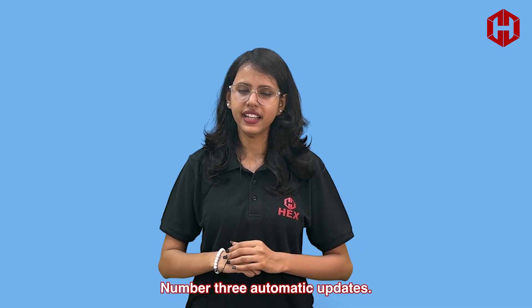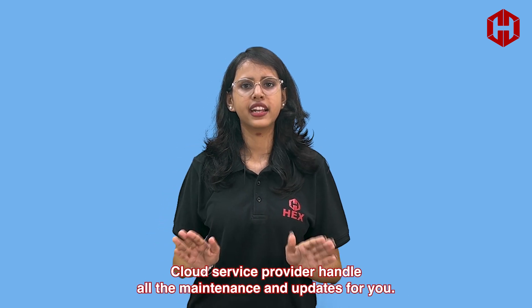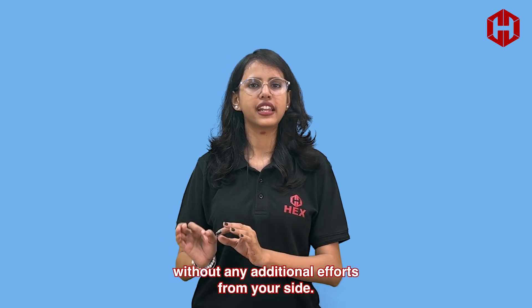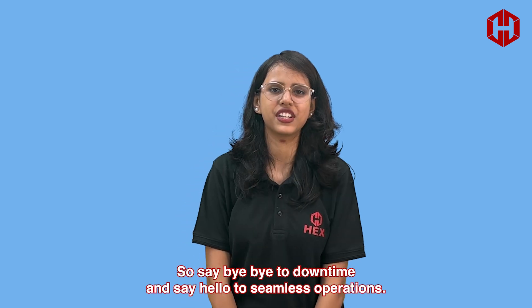Number three: automatic updates. Cloud service providers handle all the maintenance and updates for you. This ensures you are always using the latest and most secure version of your software without any additional effort from your side. Say bye-bye to downtime and say hello to seamless operations.